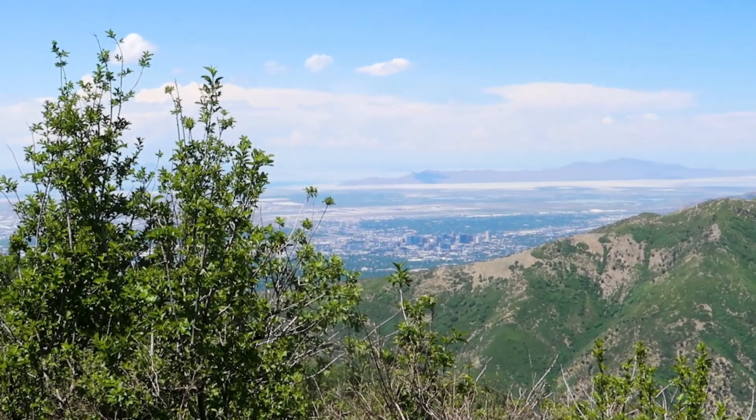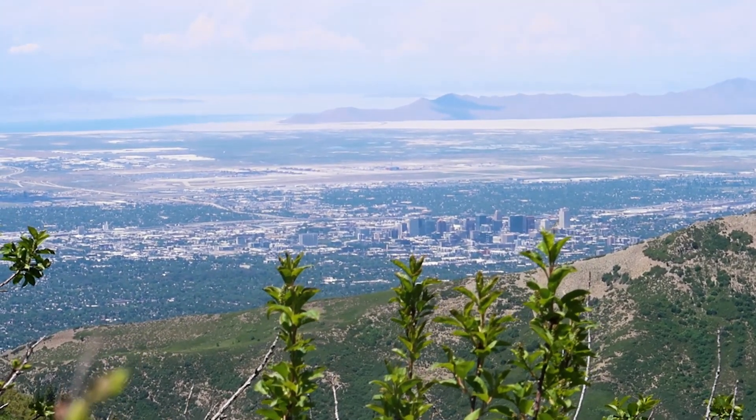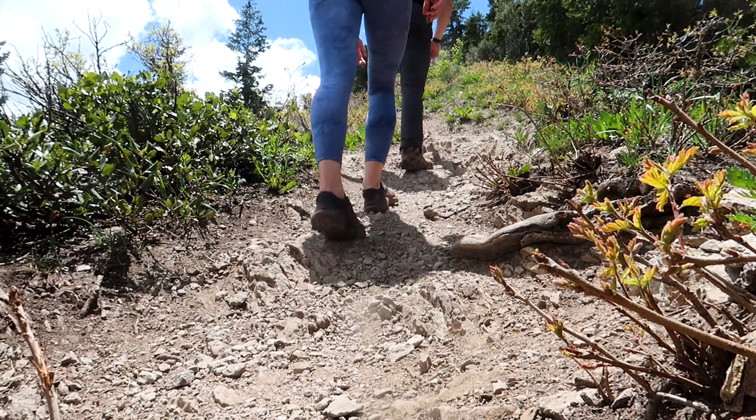You'll get up to the saddle area where it kind of levels off for a little bit, and you'll have some beautiful views over into Salt Lake City that you can look out at through the University of Utah campus, the Great Salt Lake, Antelope Island. It's really beautiful, but then there's the final ascent to Grandeur Peak.